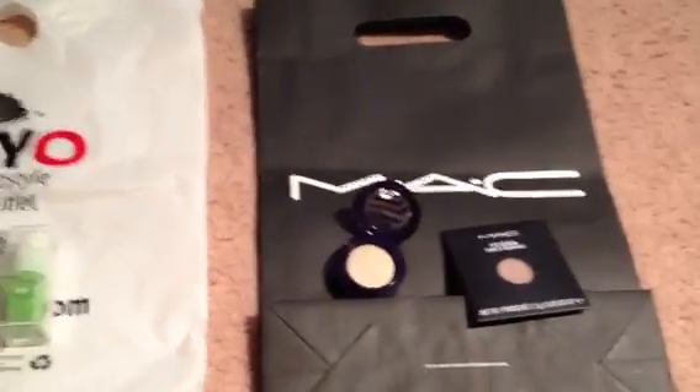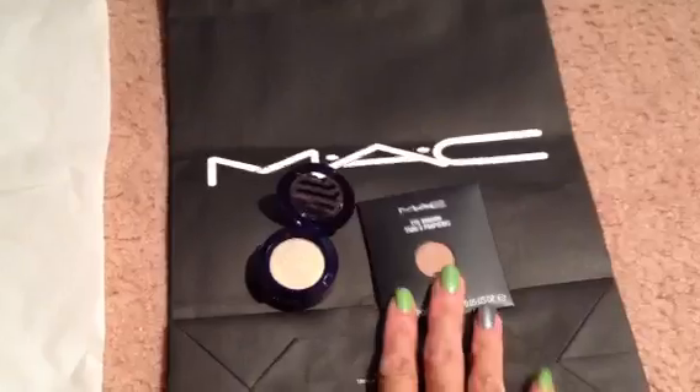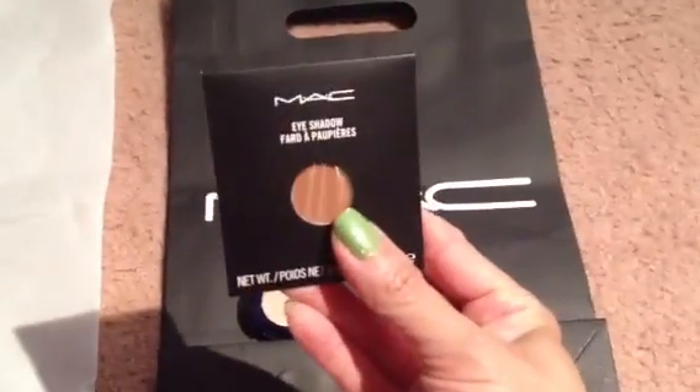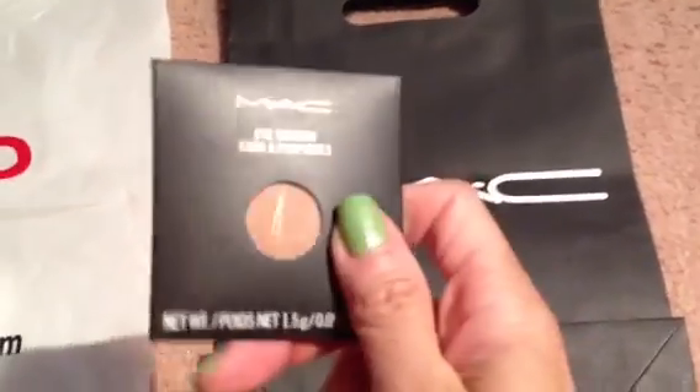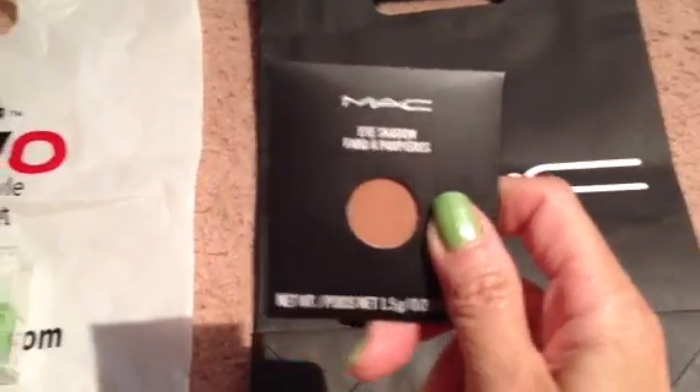Let's start with MAC. I went to MAC just to get this one item — a little refillable eyeshadow. The color is called Texture and I think it's about $11 something.